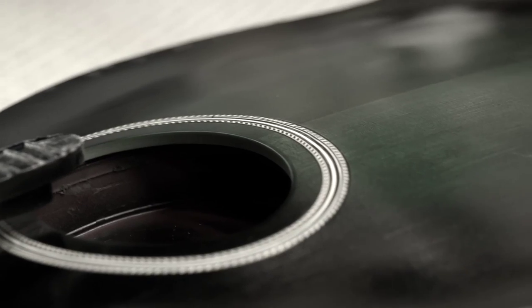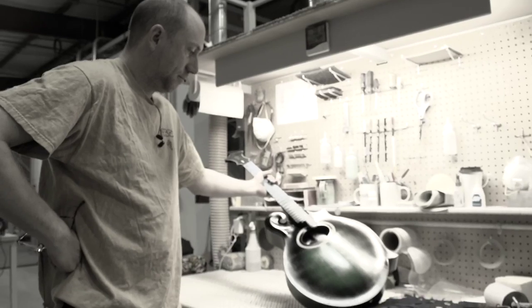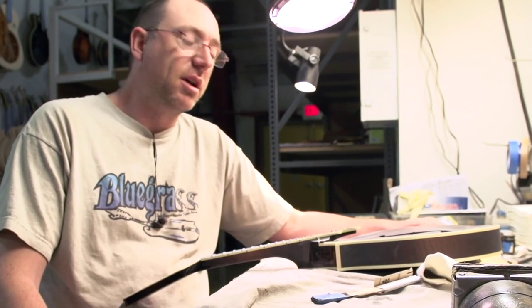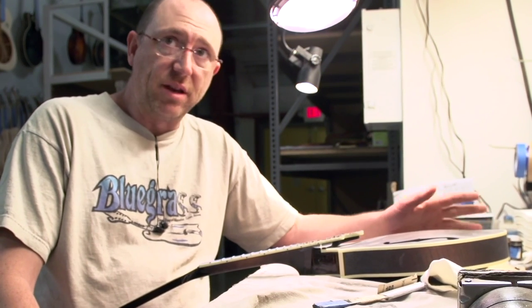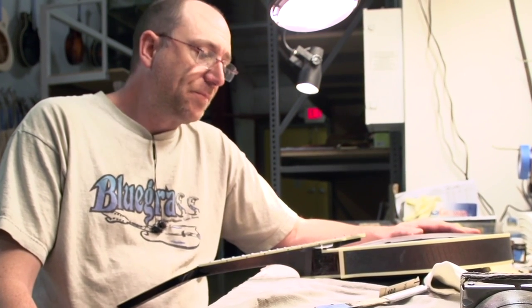When a customer sends in a picture of an old guitar or a tree and says 'match this color' — that's the really exciting part of the job. I get to come in and do something different and really sort of tap into my creative side. It's really rewarding.